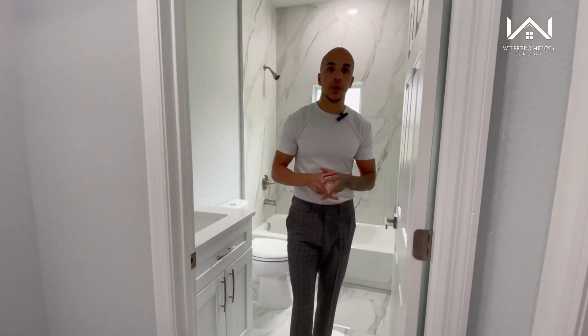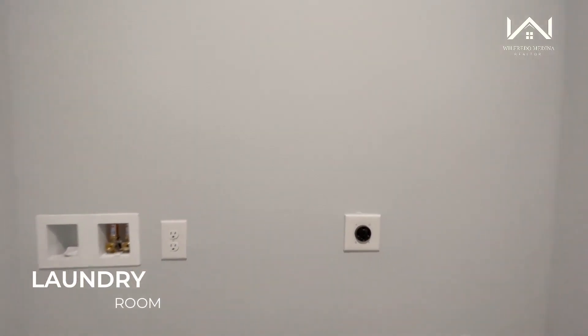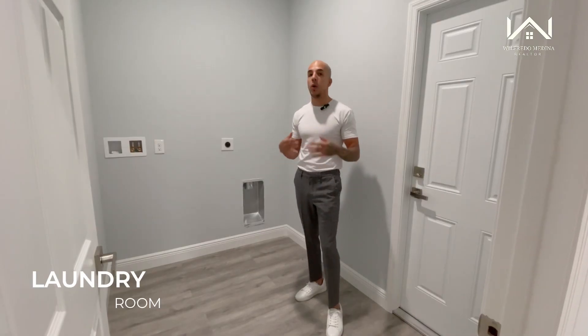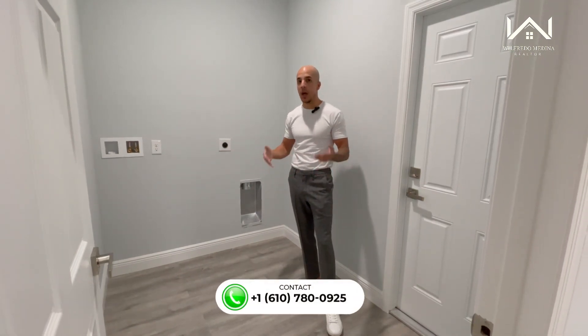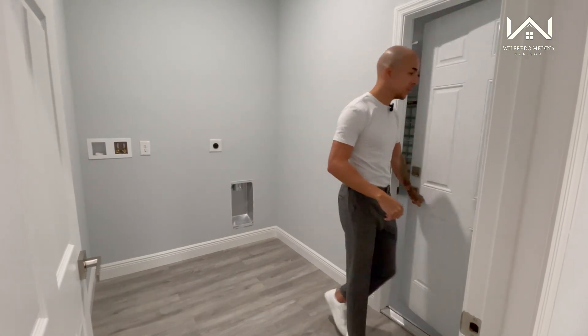This is going to be your laundry room. As you can see, they already have the hookups in place, so all you have to do is bring in your washer and dryer and you're good to go. You could install a rack or some custom cabinets for extra storage for your laundry detergent. Through this door is going to be the garage.